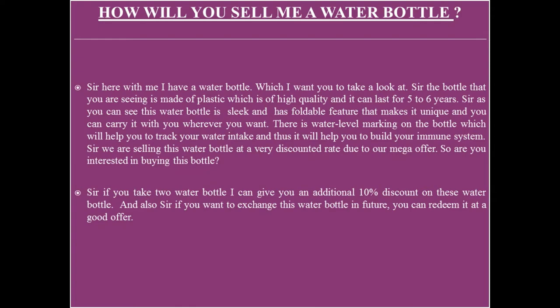If in the interview the interviewer asks you to sell the water bottle which is in front of them, in this video we will assume that the water bottle is empty. So your approach should be like this: